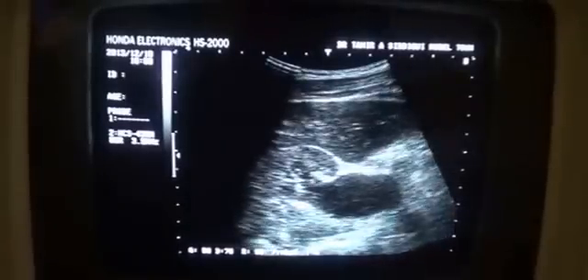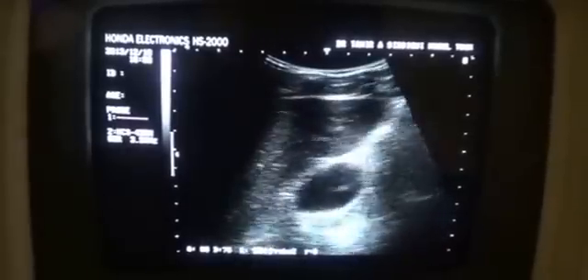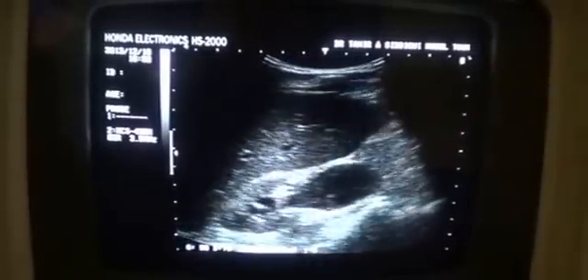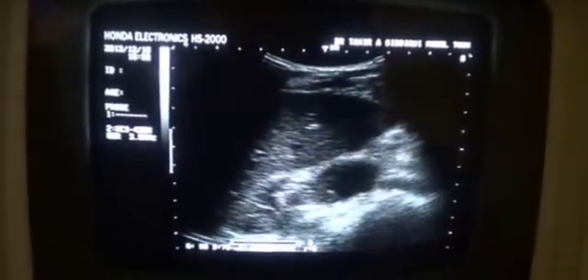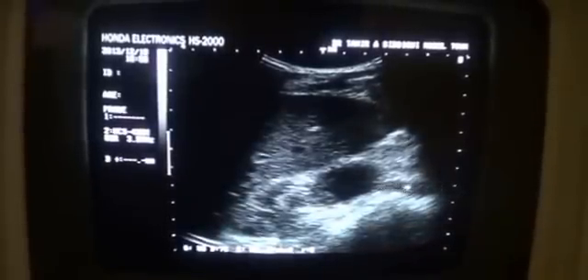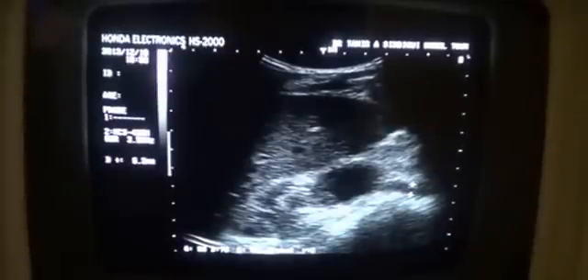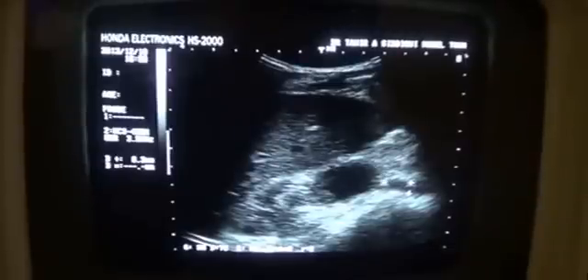This is the dilated pelvis of the kidney. And here you will see that this is the proximal ureter. The proximal ureter measures 6.3 — up to 7 is considered normal. This proximal ureter is not dilated.